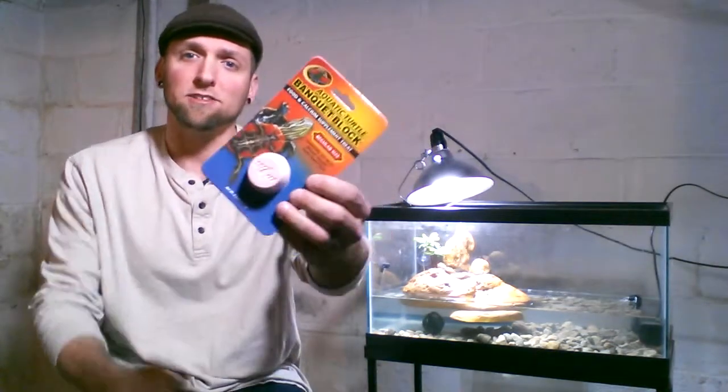She chews chunks out of it, and what it is, it's basically a calcium surrounding of like pellets. Over time the calcium will actually dissolve and the pellets will expose themselves, and then they can eat the pellets. My red-eared slider just takes chunks out of it so she can get right to the pellets first thing.